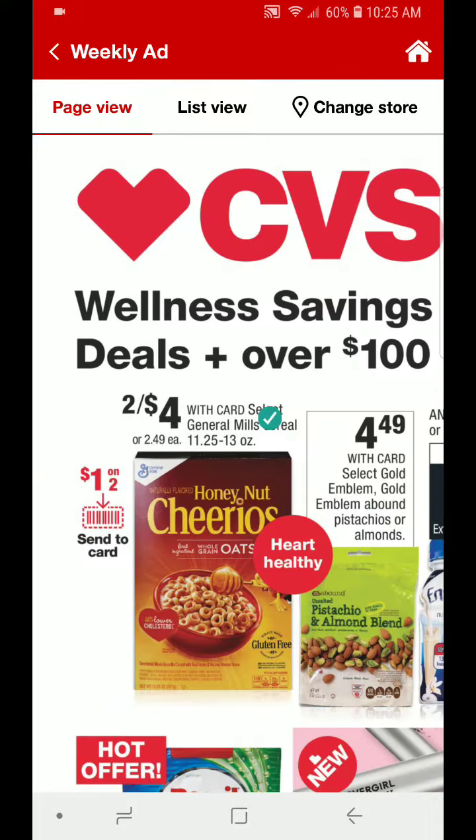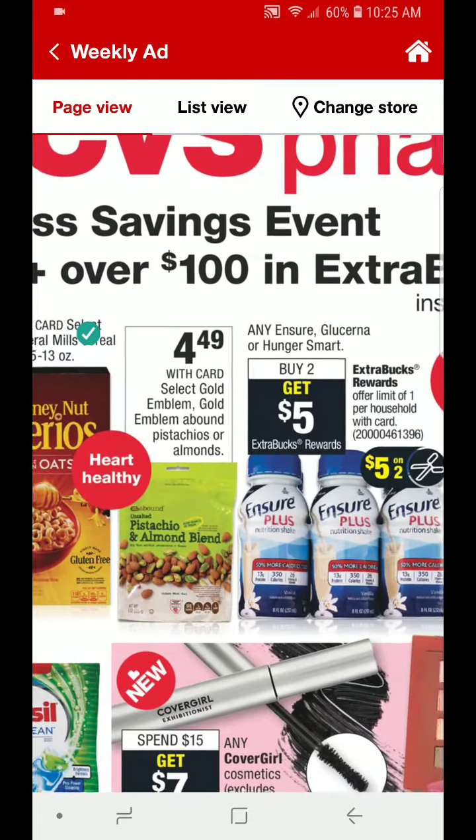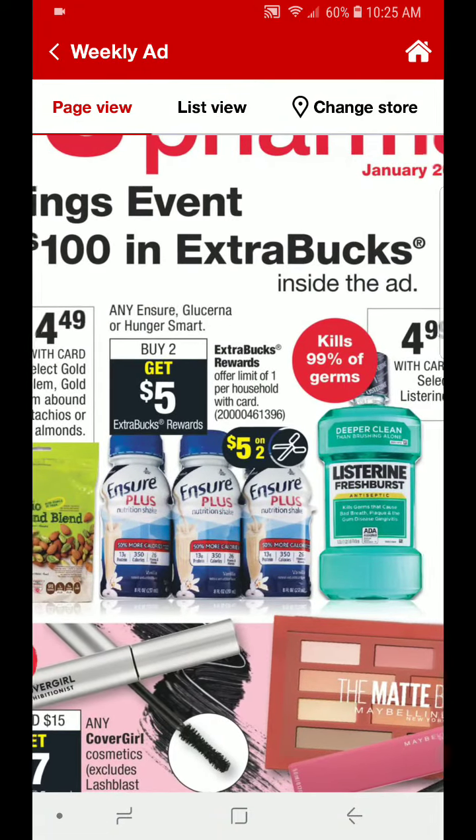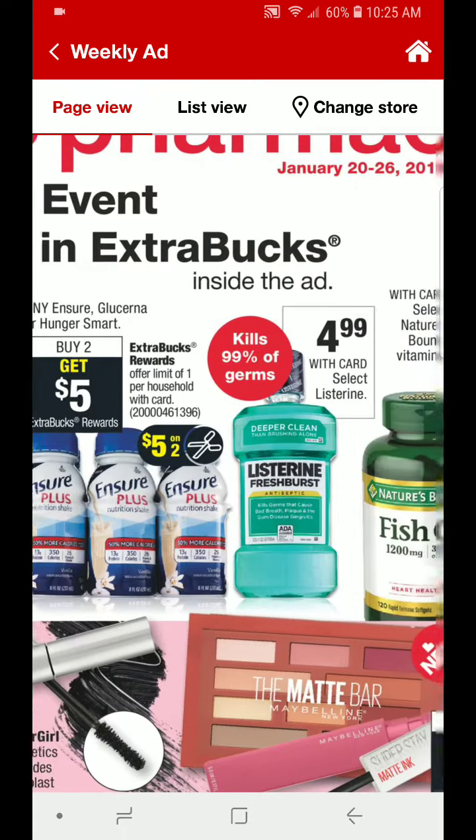This is the first time that I am looking at this flyer with you guys. Up here at the top we have a cereal deal, $2 for $4 on the General Mills. Look out for a Send-A-Card coupon for $1 on $2. If you use that coupon it will make these $2 for $3 or just $1.50 each. We also have the Ensure, and this is going to be buy two get five. There are some other brands included, but look out for a $5 on two coupon as well.